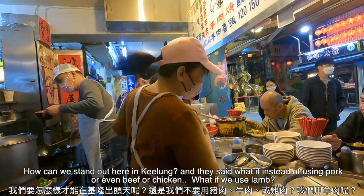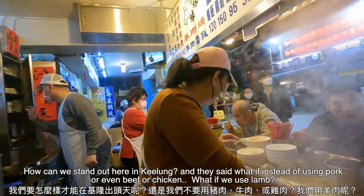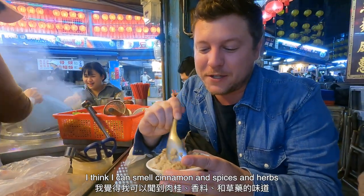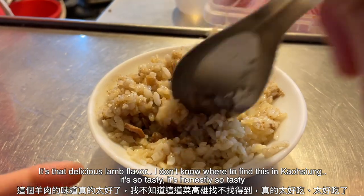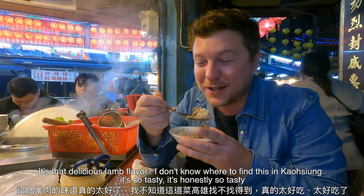What if instead of using pork or even beef or chicken, we use lamb? I think I can smell cinnamon and spices and herbs. I need to hurry up a little bit because there are people waiting in line. It's that delicious lamb flavor. I don't know where to find this in Gaosheng — it's so tasty.